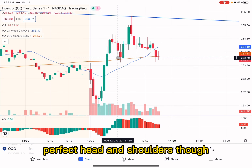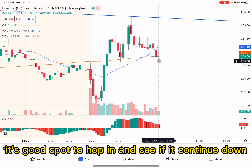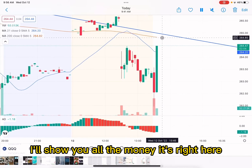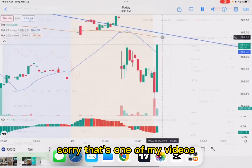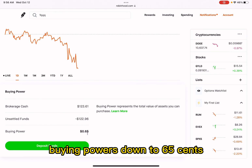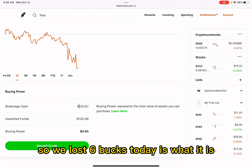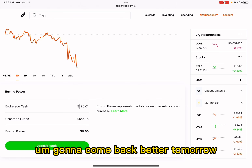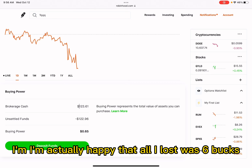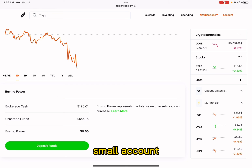This is a perfect head and shoulders pattern though, so if it breaks below here it's a good spot to hop in and see if it continues down. I'll show you the account balance — buying power is down to $0.65, but this shows $1.24 because I was rounding up. So we lost $6 today — it is what it is. I'm going to come back better tomorrow and just keep trading. I'm actually happy that all I lost was $6. I could have blown up my account and ruined this small account challenge.